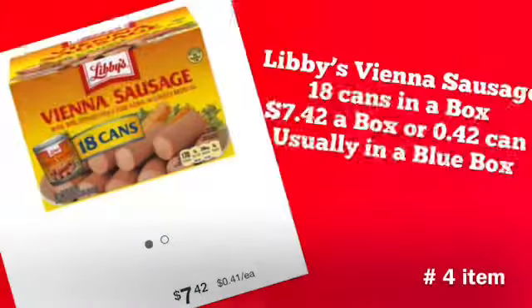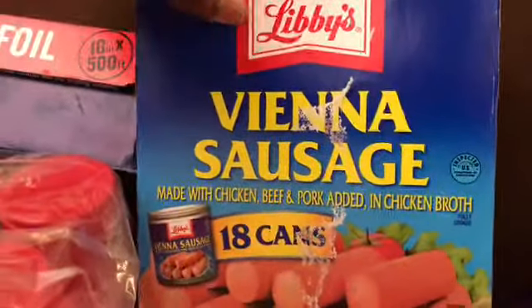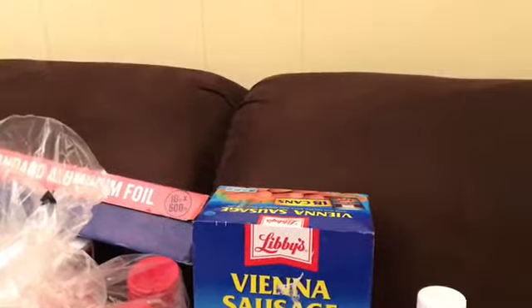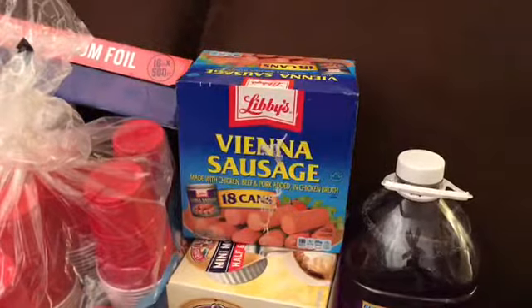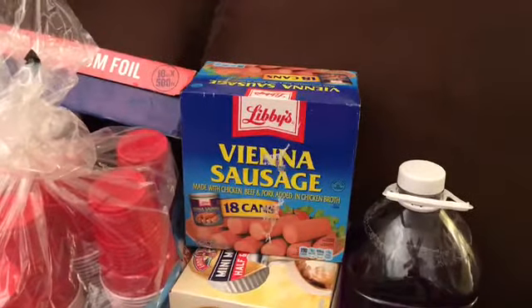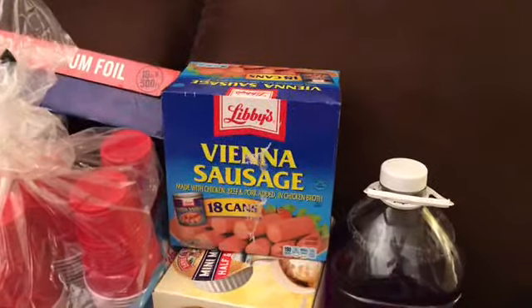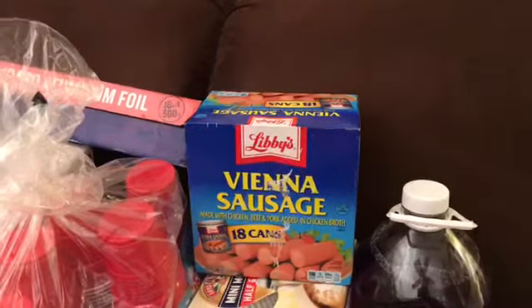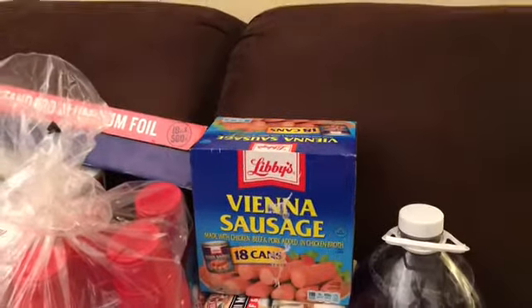My number four item is Libby's Vienna Sausage — a big box of 18 cans for $7.42. I have a son who loves these and won't eat any other brand. I got this box for my hurricane bag. We live in the Gulf of Mexico area, so I make a hurricane bag every year so that if we have to pick up and go, or be home without power for two or three weeks, we have things to survive on.